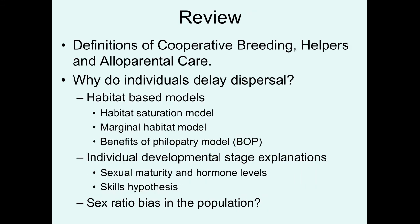In review, we talked about definitions of cooperative breeding — a system of breeding that encompasses helpers, individuals providing alloparental care. One of the first questions we addressed was why do individuals delay dispersal in these systems? A lot of the potential explanations are based on habitat limitations: the habitat saturation model, the marginal habitat model, and the benefits of philopatry model. These models build in more and more complexity and probably more realistic situations going from top to bottom.